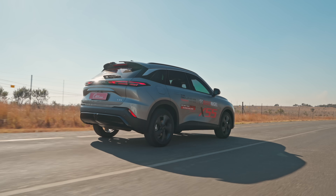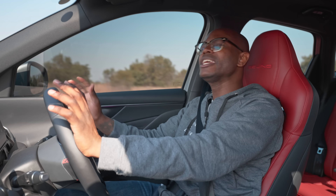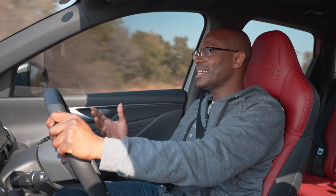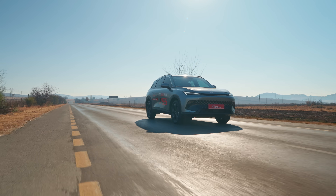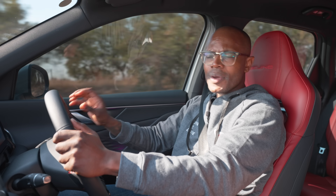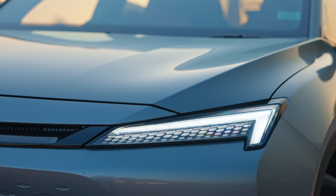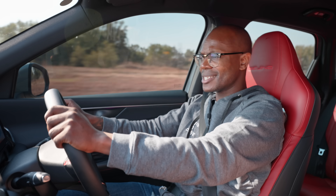When I need it to zip around the city, it zips around adequately. And when I put it in eco mode and want to cruise to the countryside, it does it quite right. It has a 7-speed dual-clutch gearbox, and this gearbox mated with the 1.5 litre engine — I think it's going to give its Chinese competitors a run for their money.